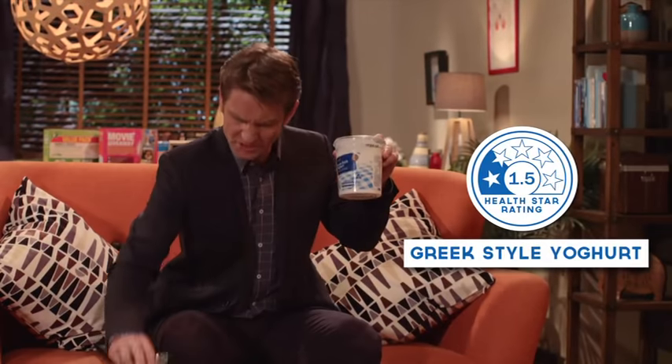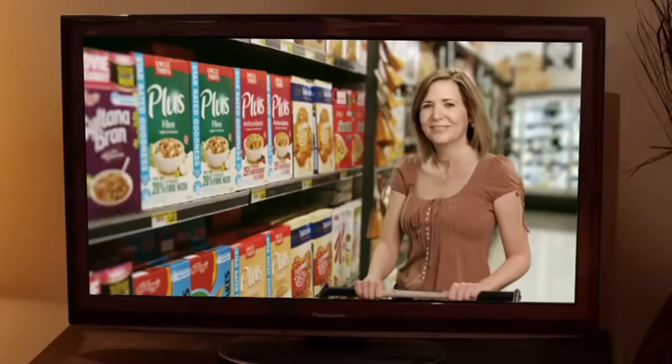Hang on. If the system's so simple, why does it give one and a half stars to this plain yoghurt and four stars to this brick of Milo? Fine, I'll do it myself.